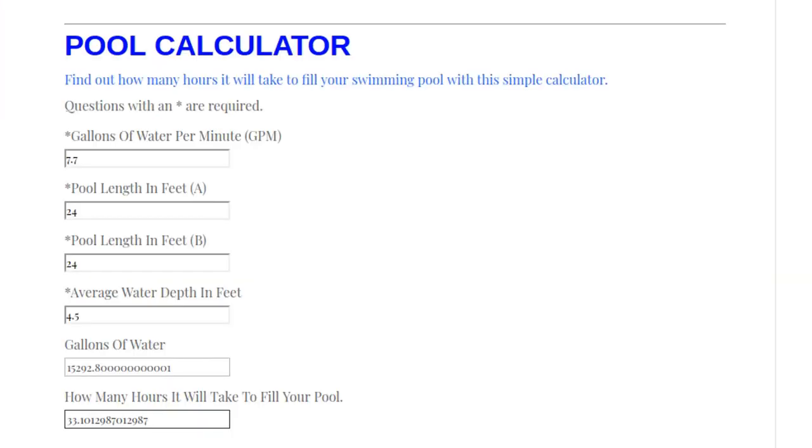The calculator is showing 15,292 gallons of water. That'll come in handy whenever you're adding chemicals — you'll know how many gallons of water are in your pool. It's also showing it will take right at 33 hours to fill the pool, which is more than one day. If you have a much larger pool it could take multiple days; a much smaller pool could take less than one day. You could also add a second water hose — test that with the five-gallon bucket method to see what your new gallons per minute is.